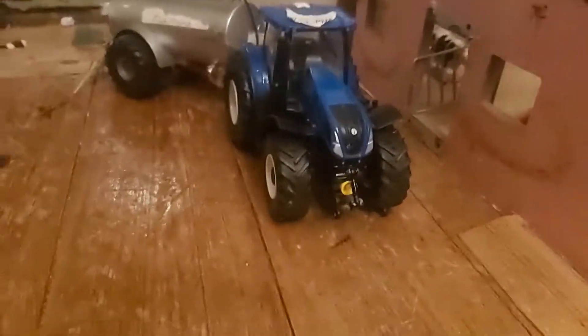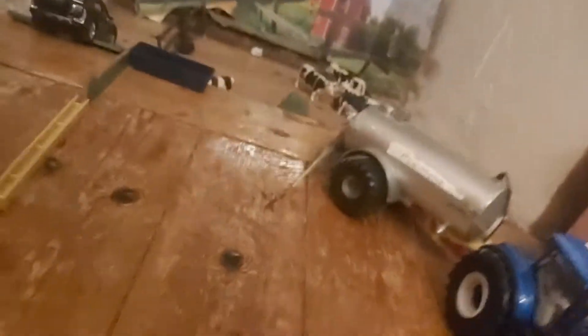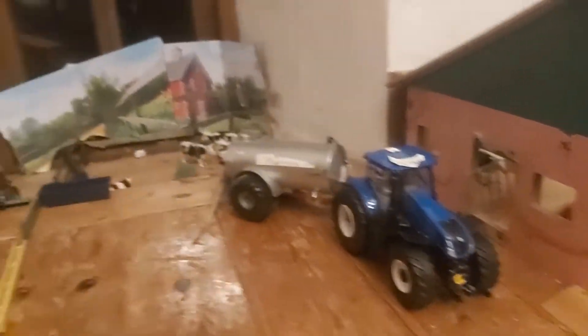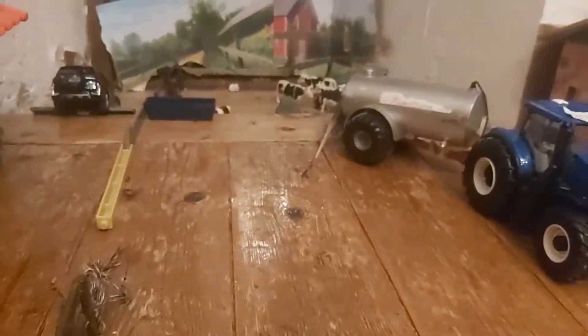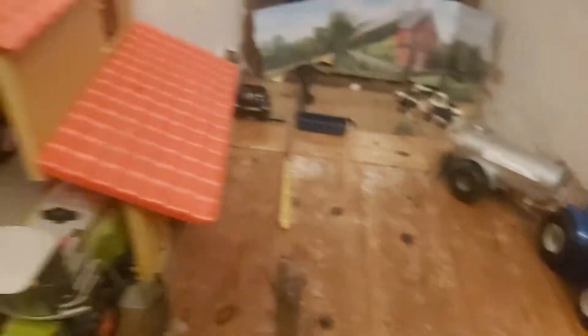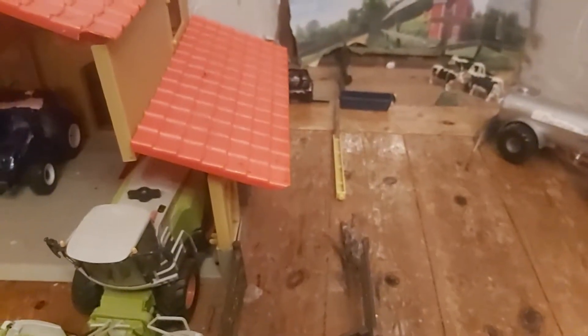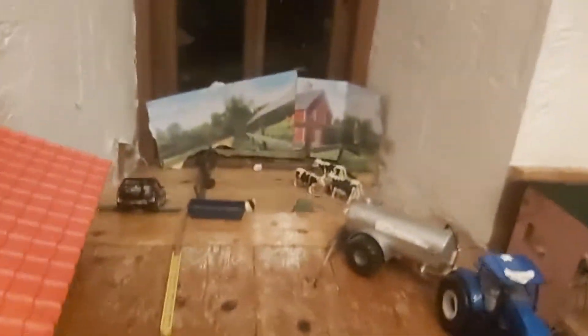Starting off here, we've got the New Holland T7-315 on the Fleming Slurry Tanker, just spreading slurry in this meadow. And actually I found out something — there does not actually need to be a fence here because there's a deep slope, and there's also a tiny river running past there. So that means they can get hydrated down there. But that doesn't completely mean they get food down there — they do get grass.